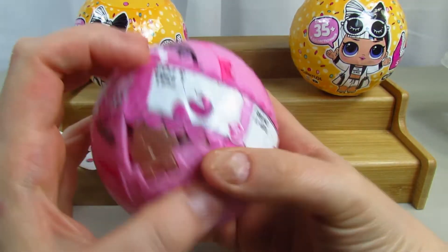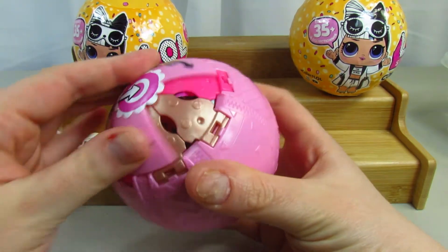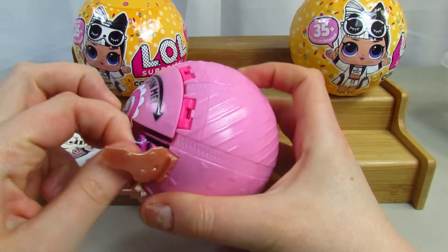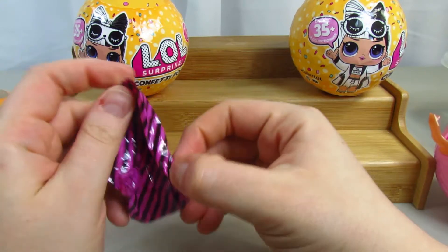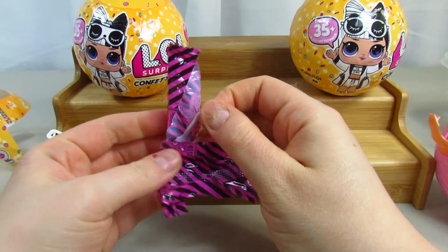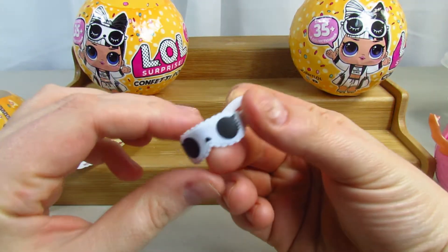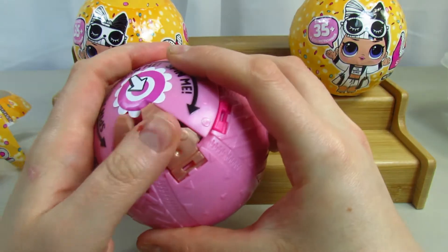We're going to start spinning and opening the first layer. Let's see what we get — hopefully something fun and cool. Oh, what is this? It's a sleep mask — remember, it's Beauty Sleep, so she's going to be sleeping. That's pretty cute.